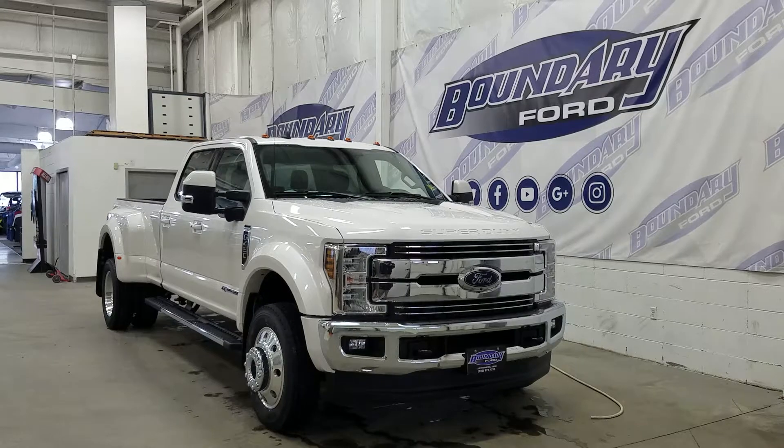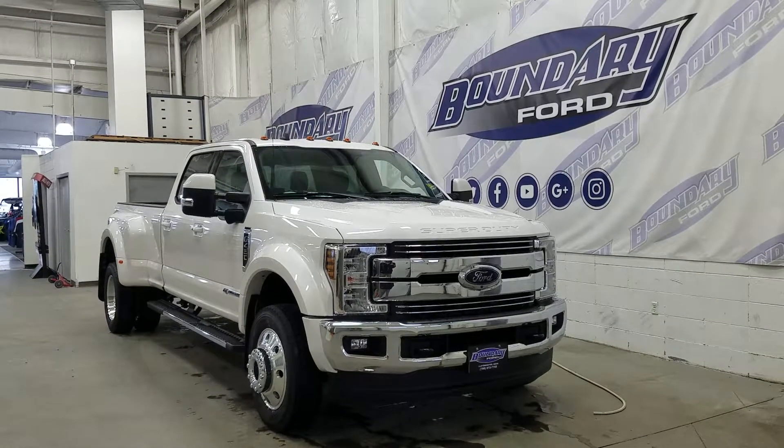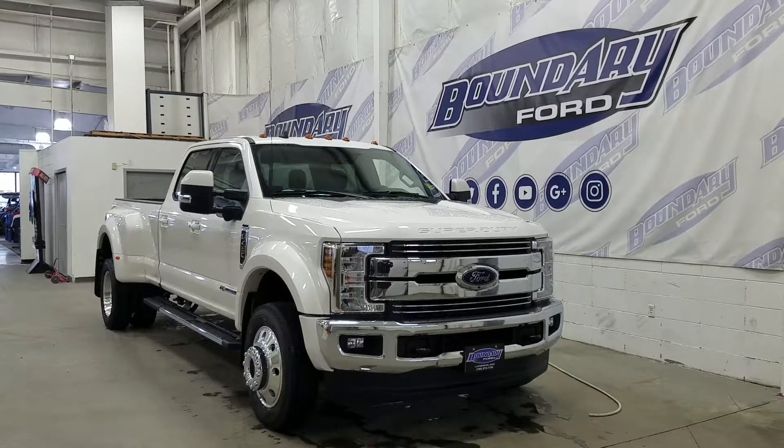The exterior color is white platinum tricote metallic, and under the hood we have a 6.7 liter Power Stroke diesel engine paired to an automatic transmission.